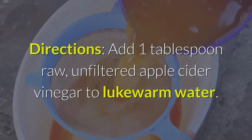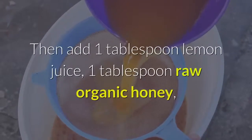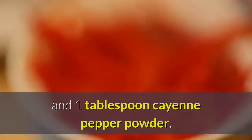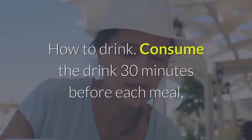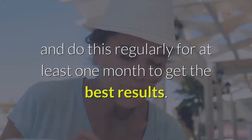Directions: Add 1 tablespoon raw unfiltered apple cider vinegar to lukewarm water. Then add 1 tablespoon lemon juice, 1 tablespoon raw organic honey, and 1 tablespoon cayenne pepper powder. Stir the mixture thoroughly. Consume the drink 30 minutes before each meal, and do this regularly for at least one month to get the best results.